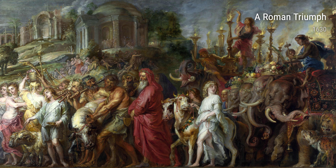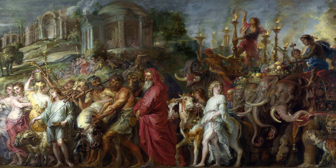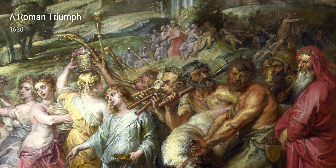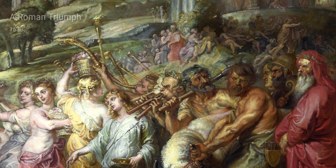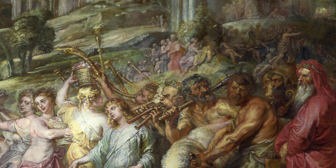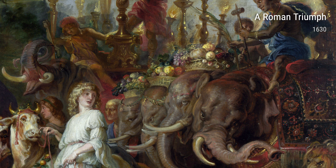Welcome back to 4K Art Gallery, where we explore the fascinating lives of artists and how their experiences shaped their magnificent creations. Today, we delve into the world of Peter Paul Rubens, one of the most influential and celebrated artists of the 17th century.